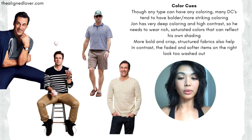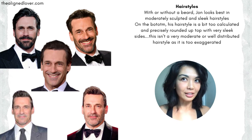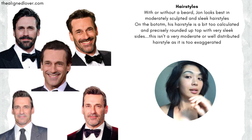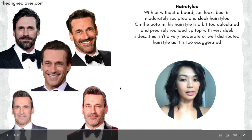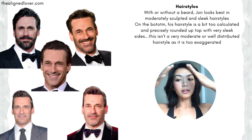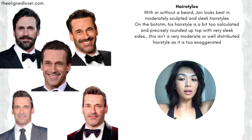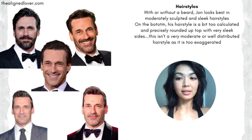Now let's briefly talk about hairstyles, because Jon Hamm looks like a different person with a beard, no beard, and different hairstyles. I think he looks best with a bearded mustache, but he also looks pretty good clean shaven as long as his hair is kept moderately sleek and well distributed. On the bottom, his hair is a little exaggerated - a very tight contoured curve on top with very sleek sides - that doesn't look well distributed, and makes the top of his head look broad and tall, and his face look longer. That's not the best for any of the classics, because their balanced face makes anything imbalanced super amplified.